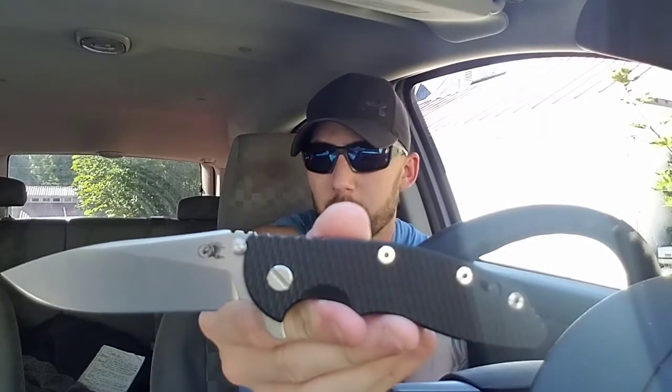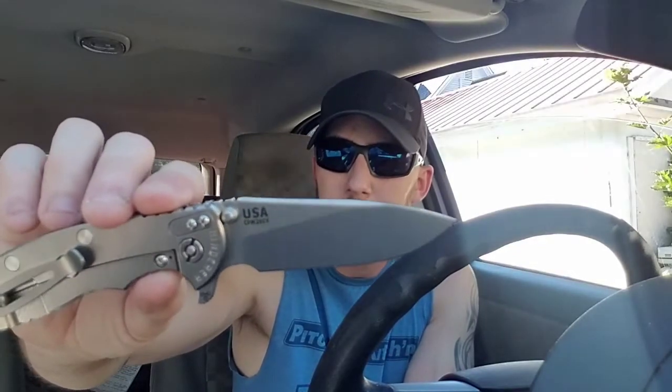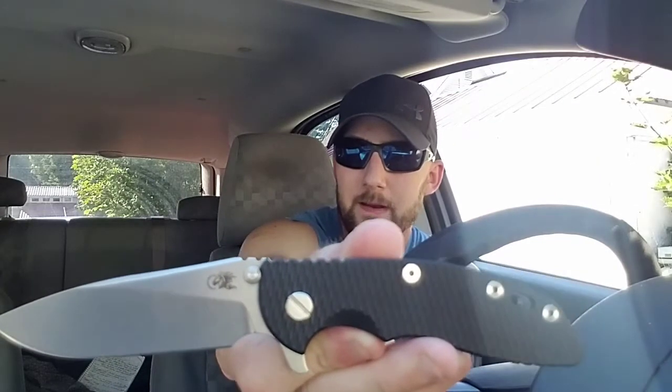Last but certainly not least — a knife I couldn't believe he sent me — the Hinderer XM-18. This looks like the three-and-a-half inch slicer grind. I'm not the biggest Hinderer fan, but I tell you what, I'm becoming one holding this. This knife is absolutely beautiful. I've had many ZTs and I've had the 0562, which was modeled off this knife, but it's not the same. Now I'm agreeing with everyone who says if you hold one in hand, you'll see the difference.